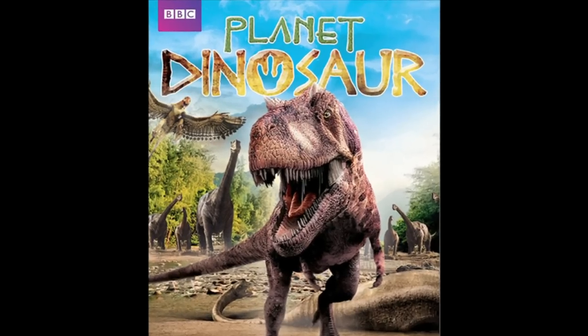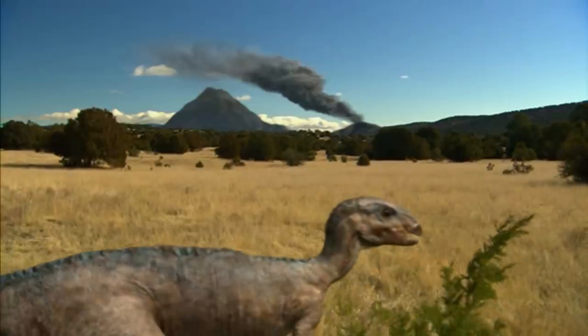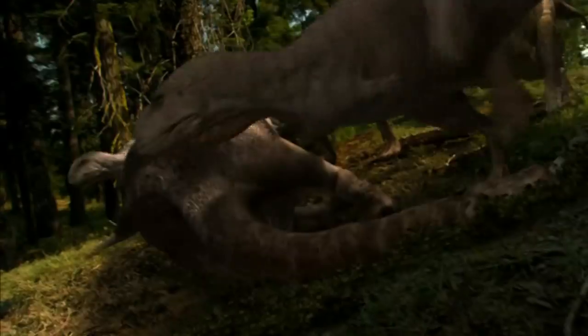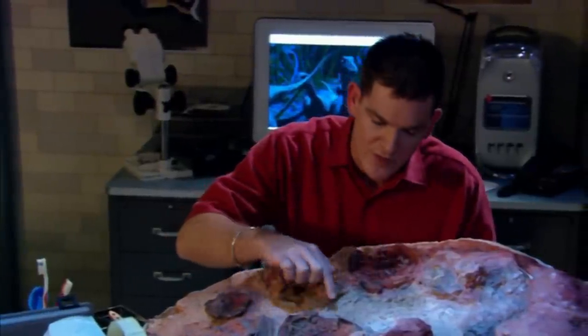Dinosaur Planet — not to be confused with Planet Dinosaur or Planet of Dinosaurs — is a four-part miniseries made by Discovery Channel. Each of the four episodes depicts life in the Cretaceous period in different parts of the world with different kinds of dinosaurs, while cutting back to present day every once in a while to hear from scientists about the subject of the episodes.